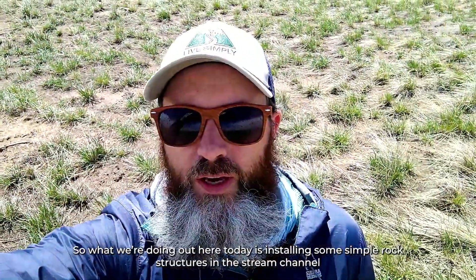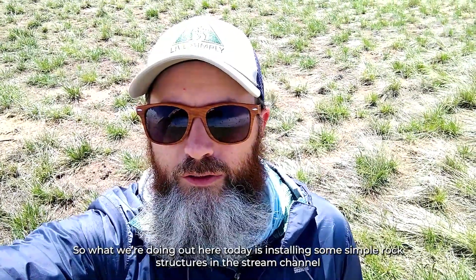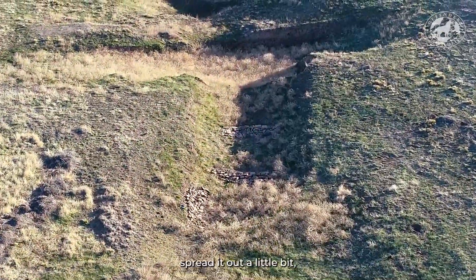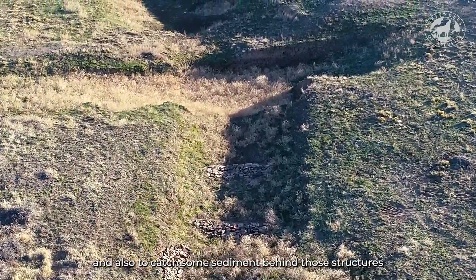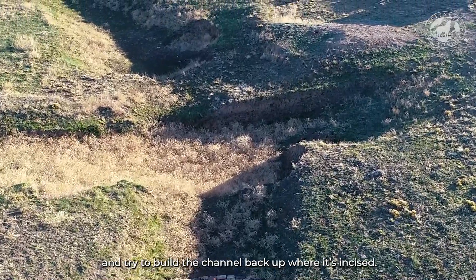What we're doing out here today is installing some simple rock structures in the stream channel. The goal of that is to slow down the water a little bit, spread it out a little bit, and also to catch some sediment behind those structures and try to build the channel back up where it's incised.